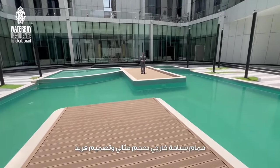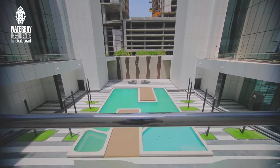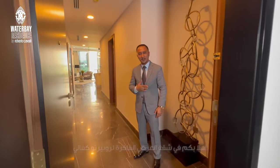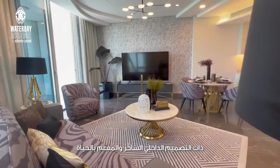A perfect size outdoor swimming pool with its unique design. Welcome to our luxury show flat by Roberto Cavalli. It displays the vibrant and charming interior design.